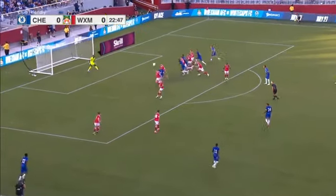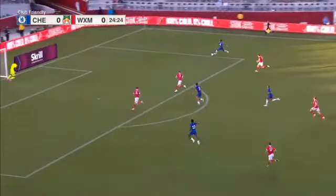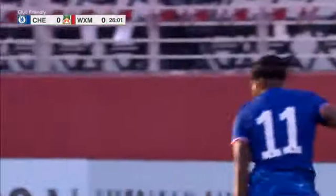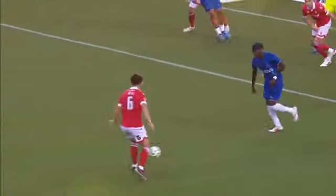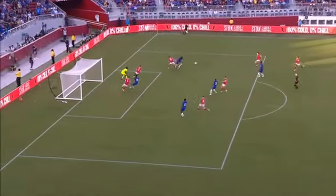And this free kick for Chelsea. Maduweke with it! Now that turnover — Maduweke into a promising spot but he turned into trouble. And that allowed Dobson to intervene.